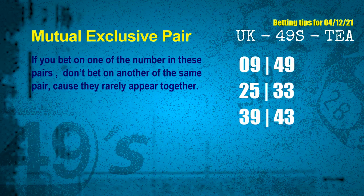Now we have some following ones and ball colors. Here are some tips to increase hit odds, such as mutual exclusive pairs. These numbers in a pair both match the following ones and colors, but according to thousands of results, they rarely appear together — meaning if you bet on one of them, don't bet the other in the same pair. The mutual exclusive pairs for next draw are: 1st pair 09 and 49, 2nd pair 25 and 33, 3rd pair 39 and 43.